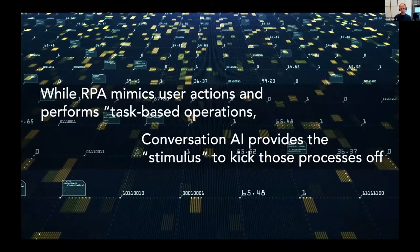Conversational automation is quickly becoming recognized as the next step in digital and intelligent automation. While RPA mimics user actions and performs task-based operations, conversational AI provides the stimulus to kick those processes off and delivers customers, employees, and business partners the information they're looking for in a self-service model. RPA and conversational technologies are a perfect complement — they pick up where the other leaves off. While RPA kicks off, automates, and oversees business processes, conversational AI manages the human interaction part, allowing users to query automated processes across voice, text, chat, web, WhatsApp, and more.